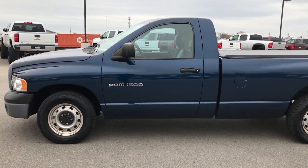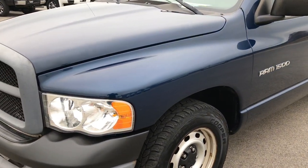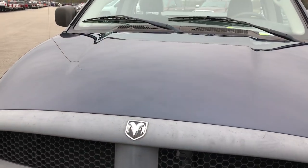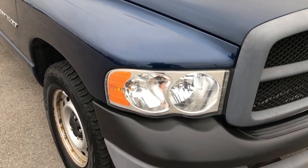This is stock number 7T413A. We are here at Summit Automotive, your new and used Ram 1500 headquarters. We're checking out this amazingly low mileage, super clean 2004 Ram 1500 regular cab long box.